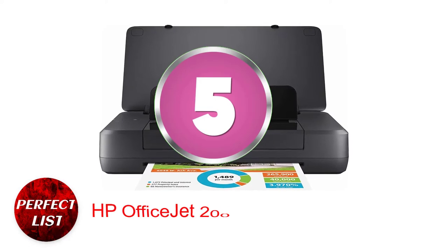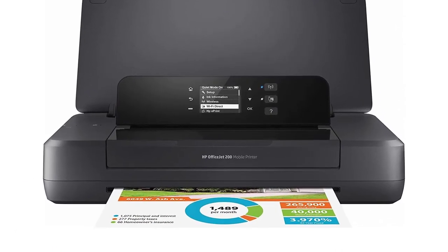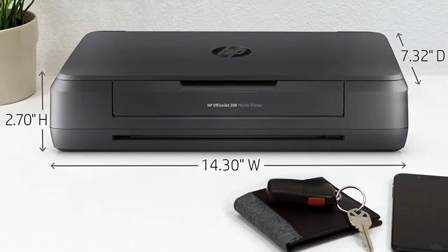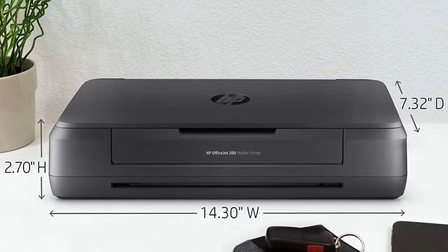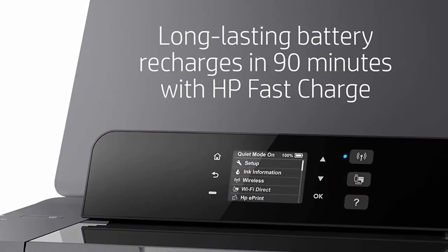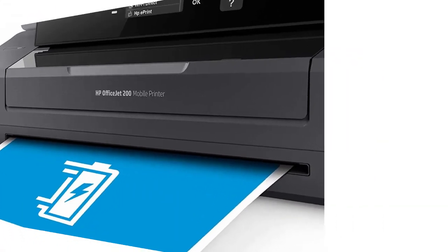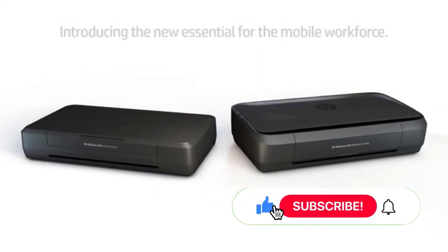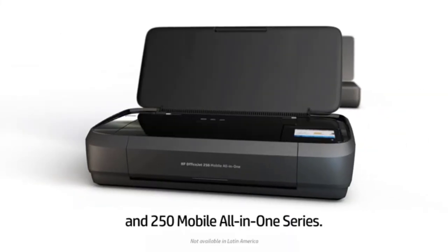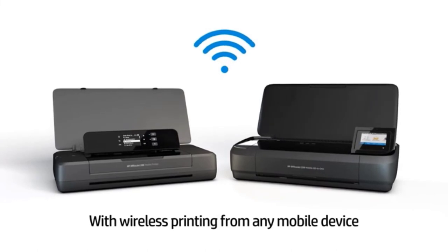Number 5: HP OfficeJet 200 Portable Printer. This printer weighs less than 5 pounds, can fit into a laptop bag, and can travel anywhere you need it, making it ideal if you frequently switch workspaces or operate small business booths. It is a useful alternative for individuals who are constantly on the move, thanks to a rechargeable battery that fully charges in 90 minutes. Both wireless printing and printing via the bundled USB cable are available from devices with the free HP Print app downloaded. You may print both documents and high-quality pictures using the tray, which can handle up to 50 sheets of standard paper.